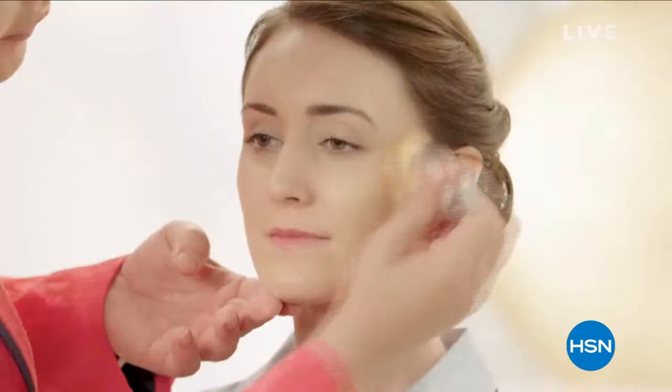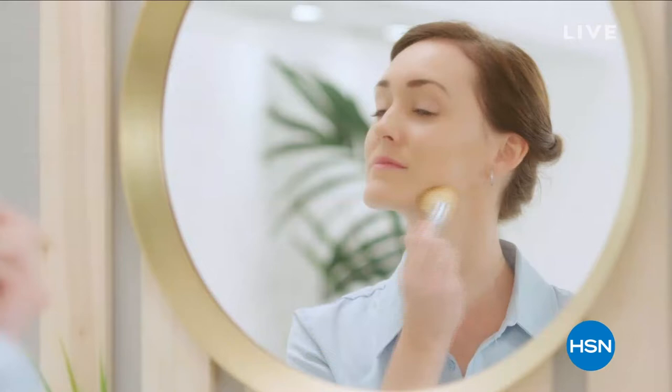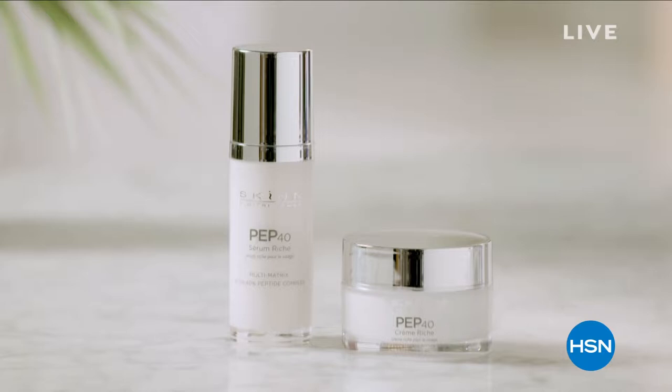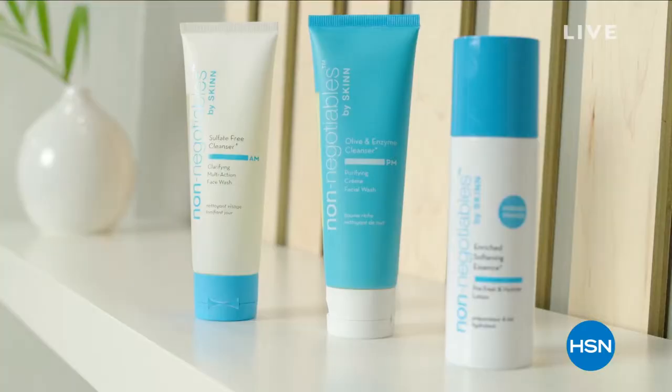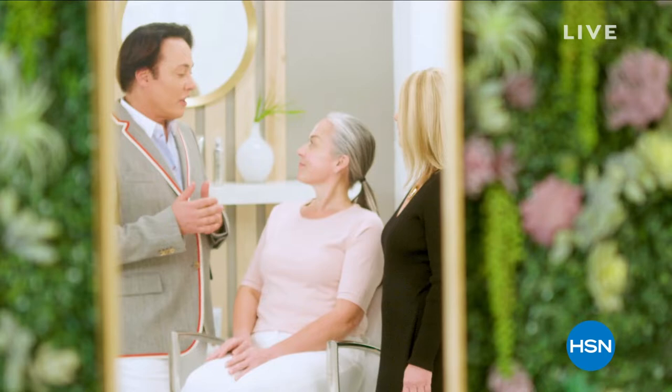Great skin care begins with a consistent skin care regime. We create formulations with some of the most important ingredients at very concentrated levels to achieve that, offering real beauty solutions for individual needs of real women.